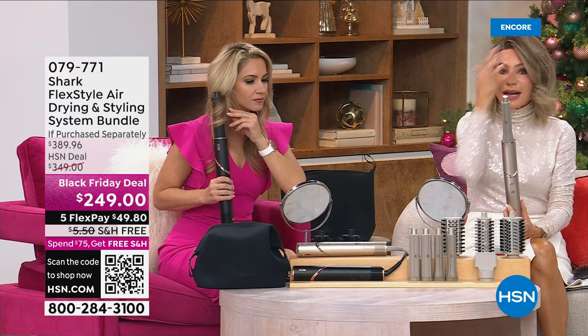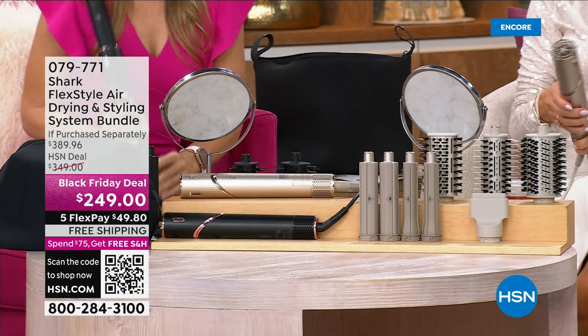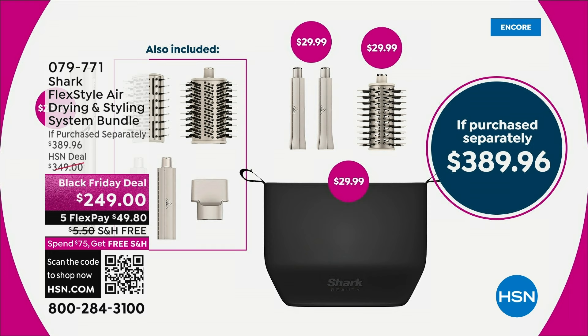You're looking at $249 for everything. Just the unit itself — the shark styler — is $299. With one, two, three, four, five attachments included, that's three hundred dollars. So if we stopped there that would be a great deal. But do you know what we're doing today? We're also going to be giving you the bag, a larger size barrel, and another round brush.